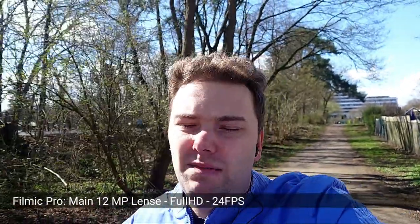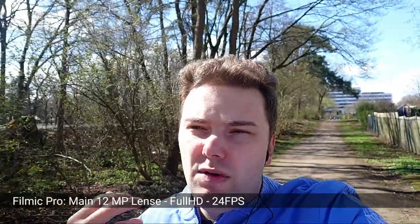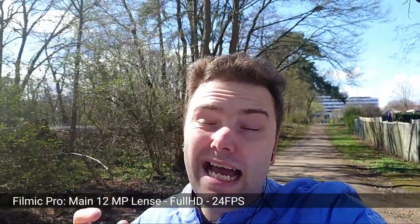Shot with the main lens, Filmic Pro set to 24 frames per second, 1080p Full HD recording, OIS and EIS enabled. I think this works pretty nicely as a vlogging setup. I have my headphones plugged into the headphone jack and using the microphone here.